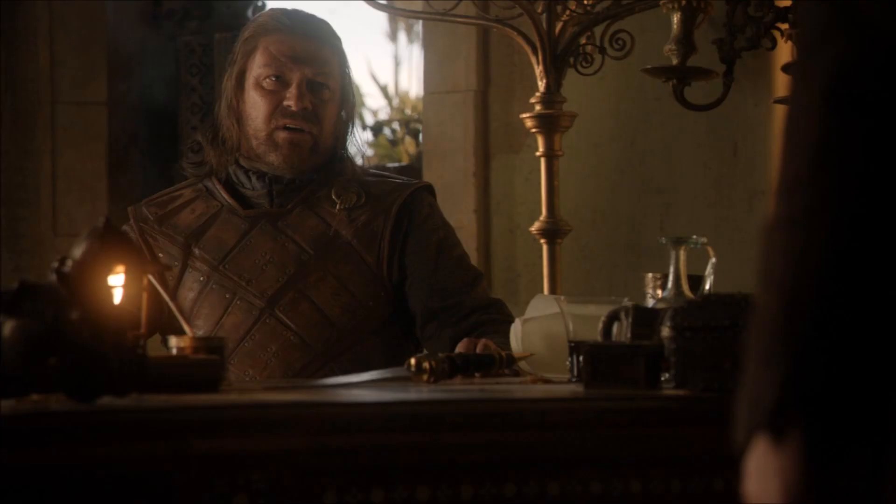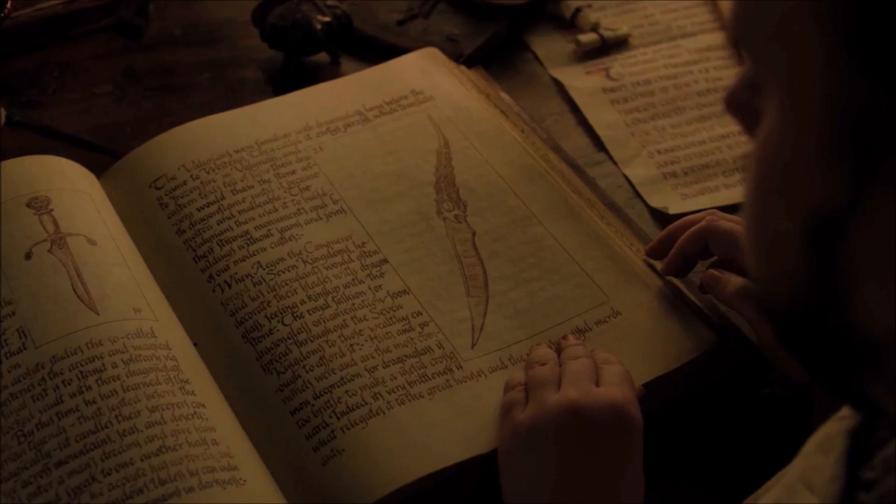Ned Stark kept the blade and it was seen with him a few times, but it would not be until Season 7 that the dagger appeared again. The dagger made its return in the first episode of Season 7 in a book about the Long Night which Sam read at the Citadel. The actor who plays Sam was told to linger on the page before turning it over. This was written into the story for a reason — the show wanted us to see the dagger and make the connection.